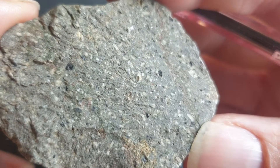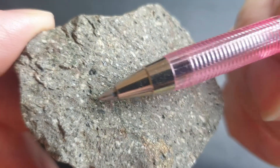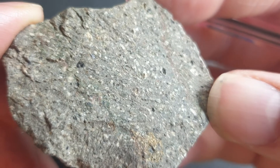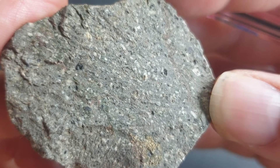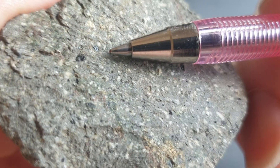The olivine would have crystallized first but it would have reacted with the silica to form pyroxene, then that would have formed into amphibole, and then sometimes biotite — but I don't see any biotite in this one. It's too small to know for certain.